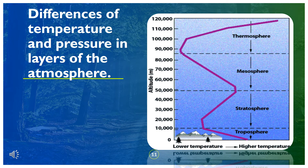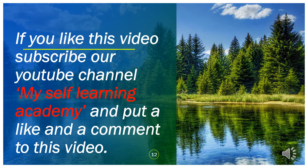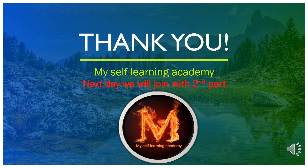Differences of temperature and pressure in the layers of the atmosphere. If you like this video, subscribe to our YouTube channel, Myself Learning Academy, and put a like and comment on this video. Thank you.